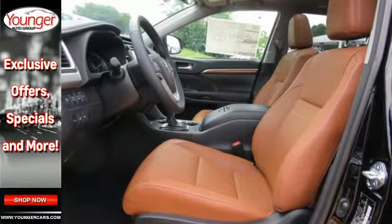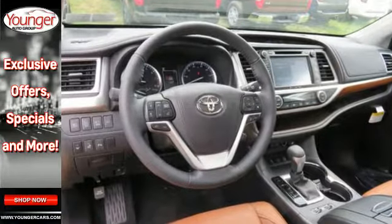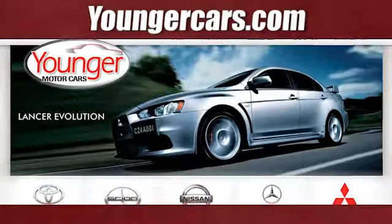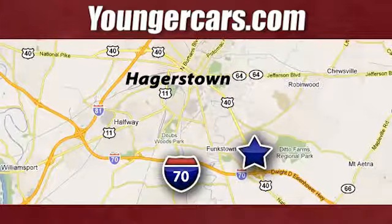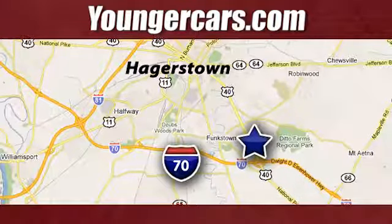Explore more, reach higher, and get there with the versatility of this Highlander SUV. Check this one out today. Visit our website at YoungerCars.com. We're conveniently located at 1945 Dual Highway in Hagerstown, Maryland.